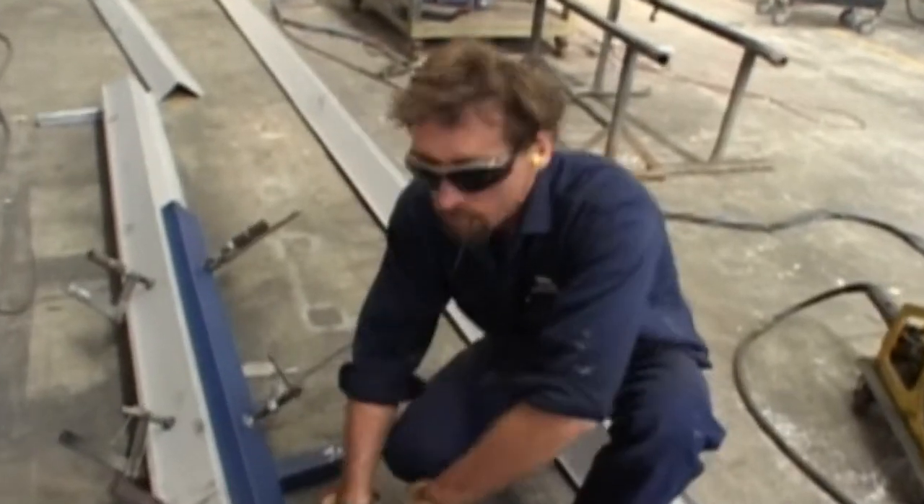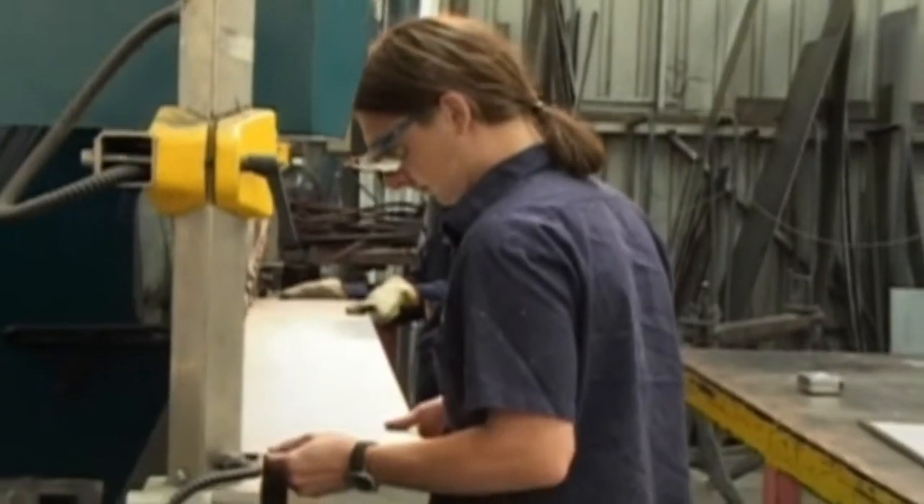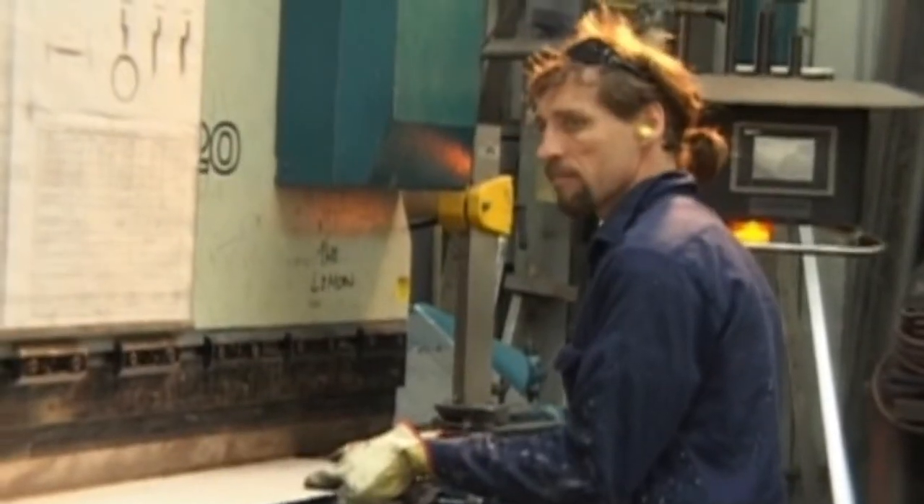Excuse me, Jeff. You couldn't give us a hand to bend some material, could you? That's pretty big. You're alright, Dave. We're going up there now to do it. When we work as a team, the jobs are done quickly and safely.